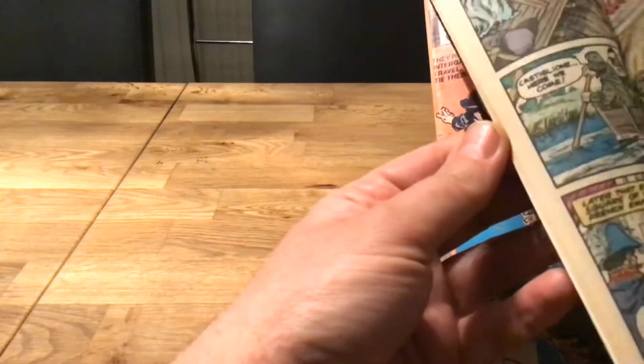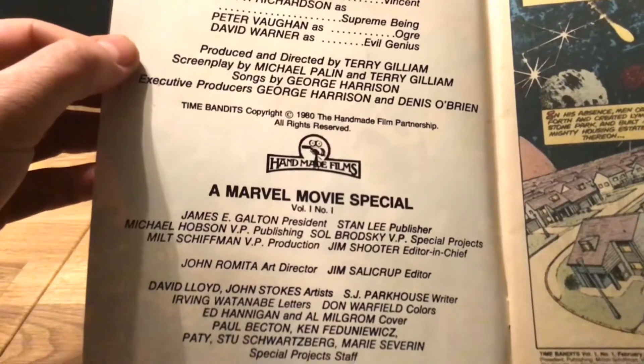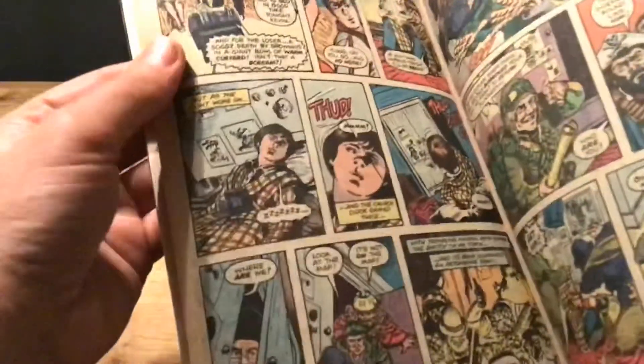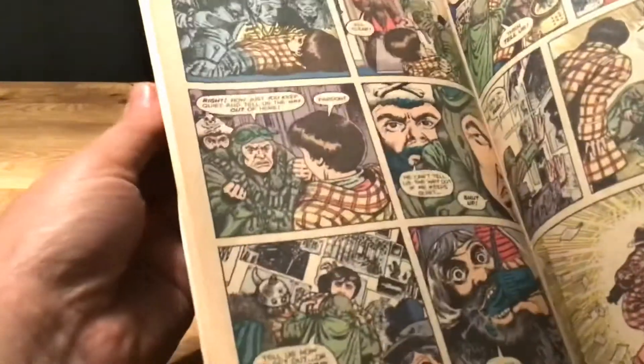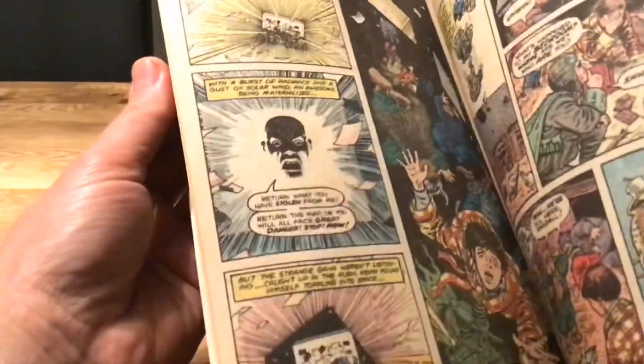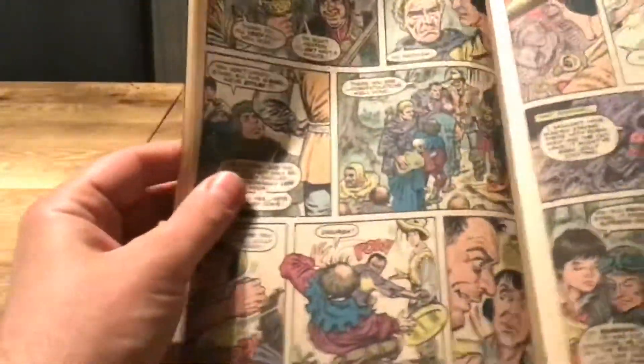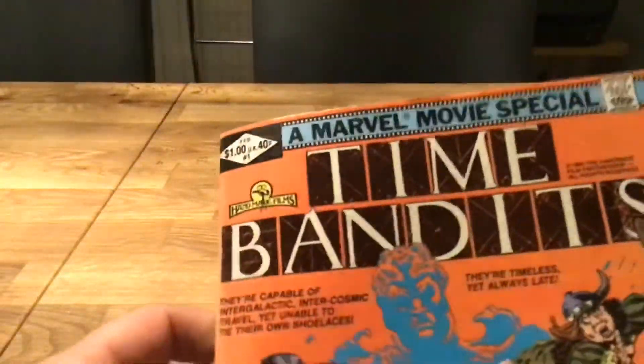I still want to see who wrote this — you might have to go and google it, or I might look it up and stick it in the comments somewhere. So yeah, Time Bandits — floats the boat. Try and track this one down.